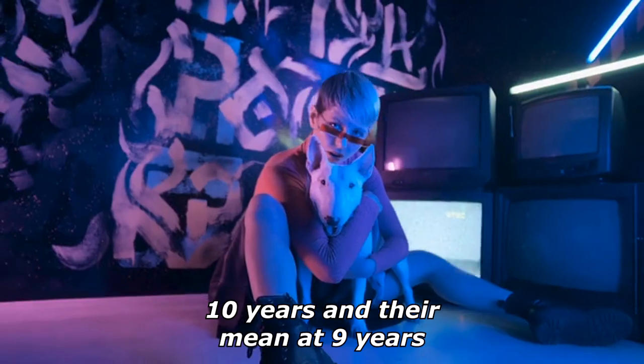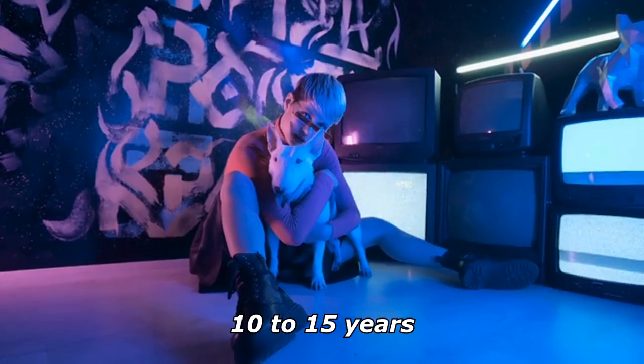The UK breed survey puts their median lifespan at 10 years and their mean at nine years, with a good number of dogs living to 10 to 15 years.